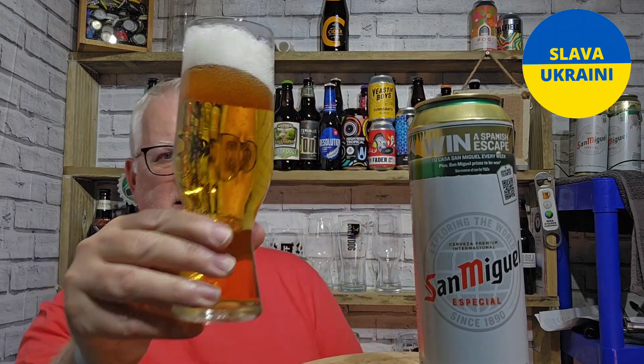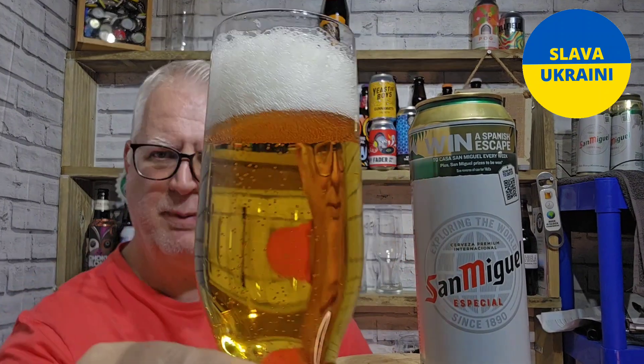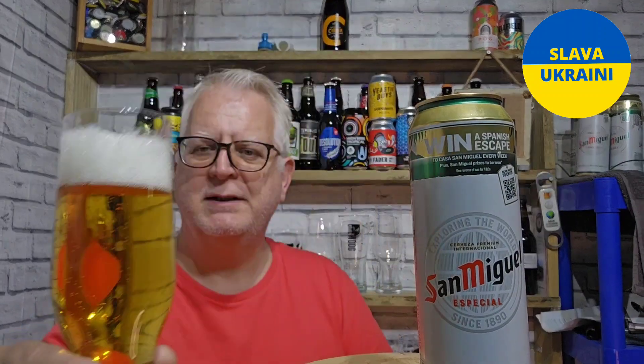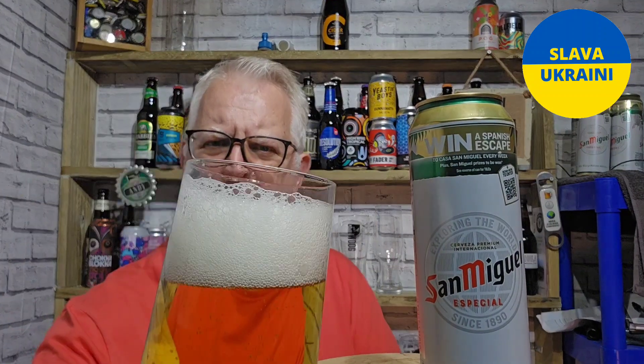Right, so that has poured a light pale clear golden colour. Got a beautiful really bright white head — it's a pure white head — but it doesn't look like it's going to stay around. Let's get an aroma, shall we?